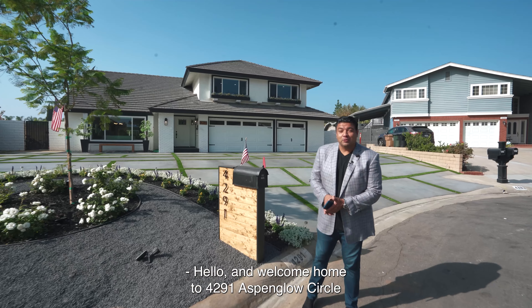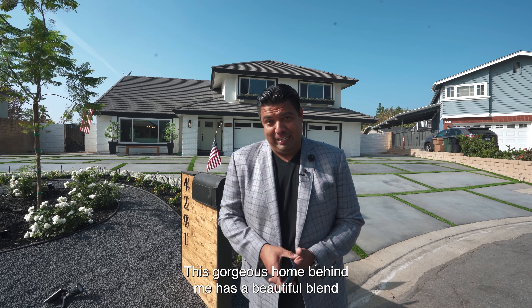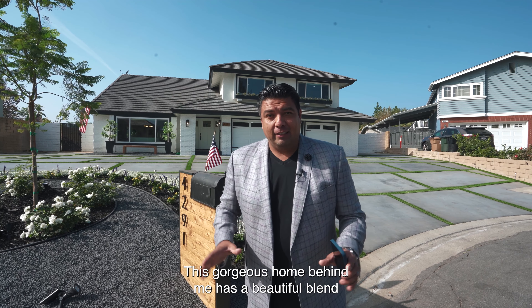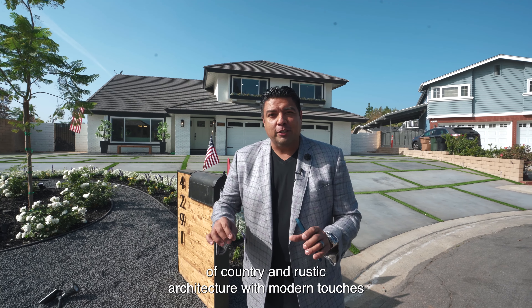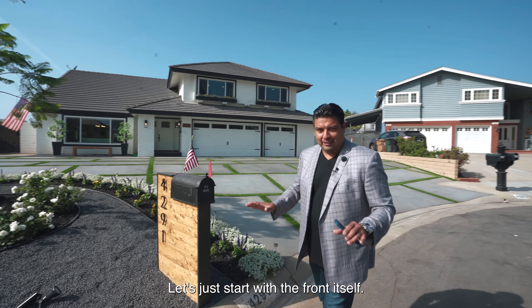Hello and welcome home to 4291 Aspen Glow Circle here in the city of Yorba Linda. This gorgeous home has a beautiful blend of country and rustic architecture with modern touches all throughout the property and its decor.